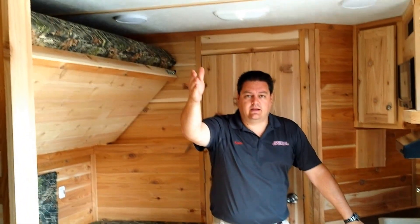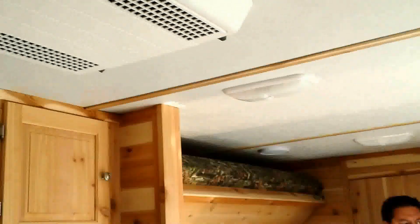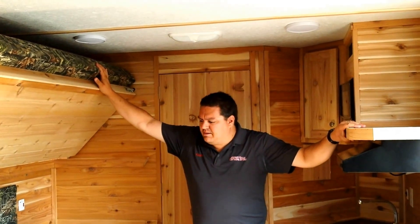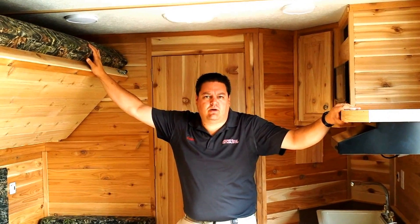Everything is self-contained, so you can use this unit even when you're going to the middle of nowhere. It comes with a battery. If you want to run your AC, hook it up to a power outlet or a generator and stay nice and cool. It's a great unit for the whole family — these units sleep between four and five people, which is great if you want to get away for a while.